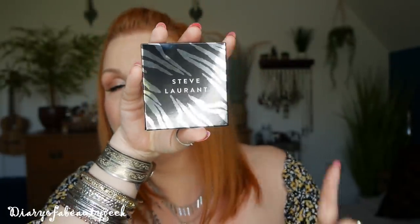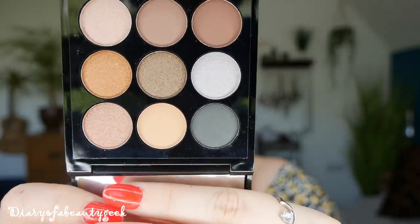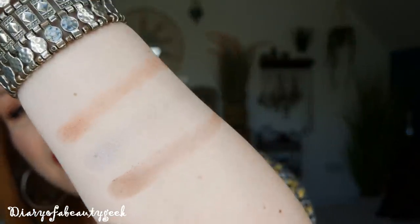The first item in the box is an eyeshadow palette by Steve Laurent. If you get the leopard box you'll obviously get the leopard print design — pretty cool, and this was our sneak peek from last month so we all knew we were getting one of these. It has a mirror and some really pretty earthy, smoky shades. They're really really pretty — I do have quite a lot of shadows in these colours, so it'll be interesting to see how they blend. There's a great mix of mattes, shimmers, and glitters.